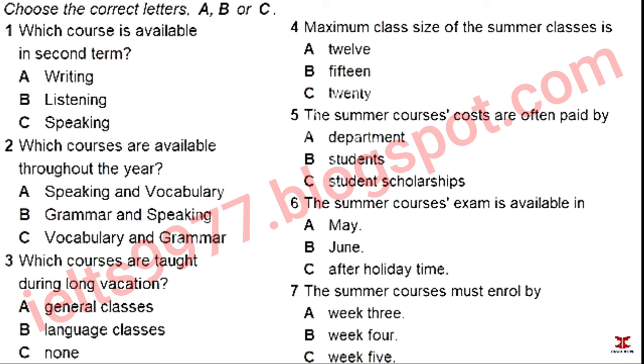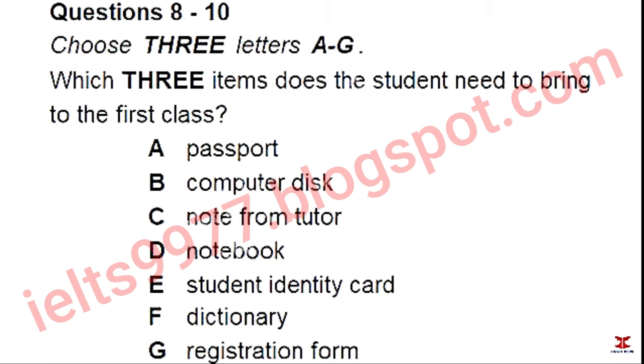You now have 15 seconds to read questions 8 to 10. When you've made up your mind, you need to come back here to the administration office to enrol. What do I need to bring with me when I enrol? My identity card, I guess? Yes, or your passport. Then you'll be given a registration form, which you'll have to show to the teacher when you have your first class.